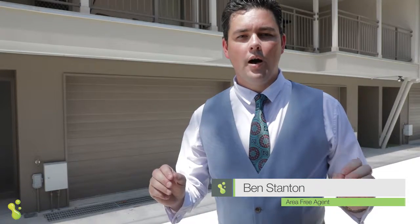Buyers, here we are today. We're in Annerley. It's a fantastic location, only four kilometres from the city. I know this one's going to be at the top of your list. Come check it out.